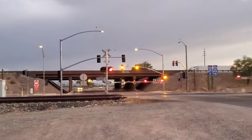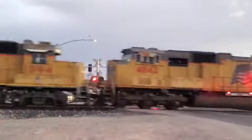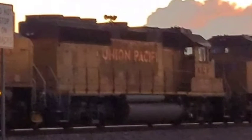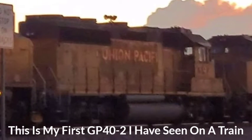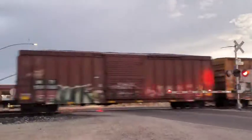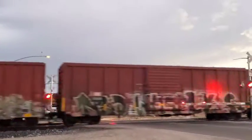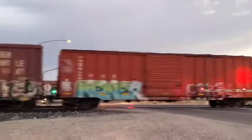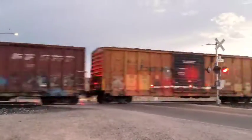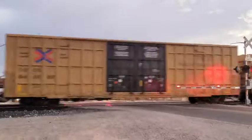Southern Pacific. 6179, 6290. GP 40-2. GP 40-2, come on man. This is a big train. Southern Pacific GP 40-2. Engine 1347 was the GP 40. We got an Amtrak but it's not coming yet. And it's a manifest.